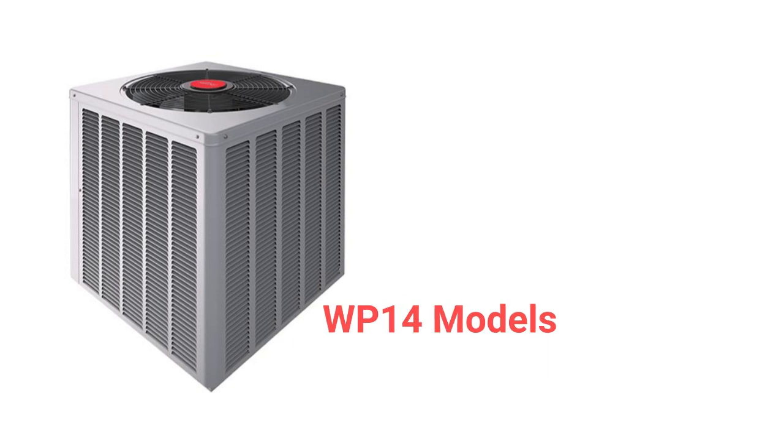The WP-14 models are basic units with a 9-HSPF efficiency rating that are more of a builder-grade air conditioner, as they have a boxy look to them and their guarantee is not very good when compared to other brands.